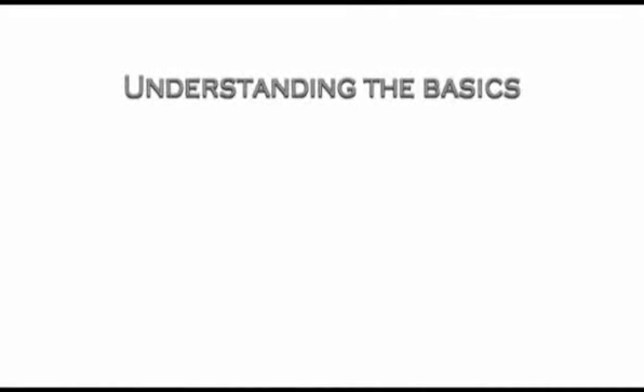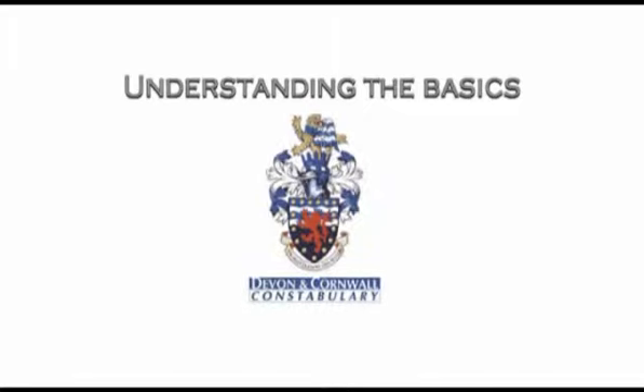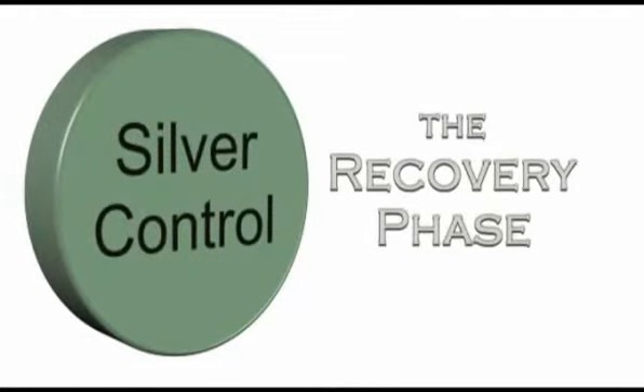The first principle is that all major incidents break down into two key phases: the rescue phase and then the recovery phase. Rescue is the life-saving phase and is usually controlled by the police. However, if the incident involves a fire or other dangerous hazards, the fire service will usually have overall control until the immediate danger has passed. Once the life-saving rescue phase is complete, overall control will usually be handed to the multi-agency silver control team.